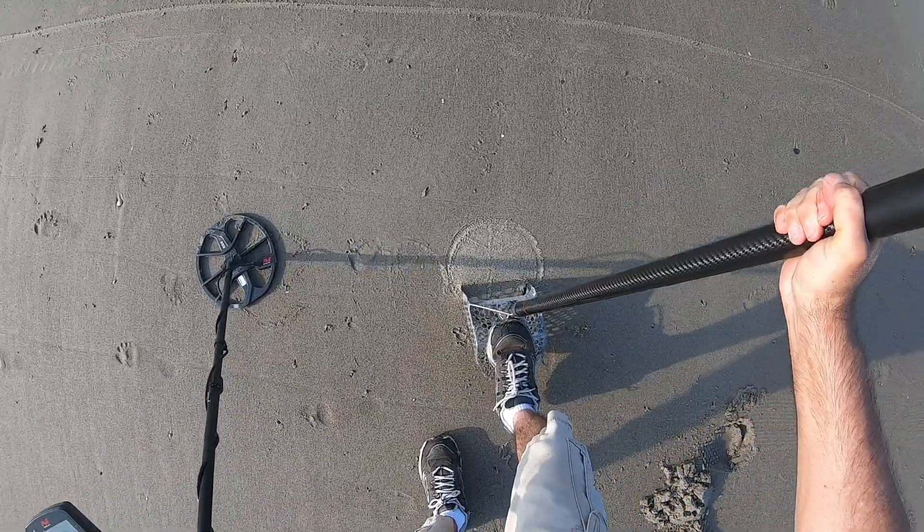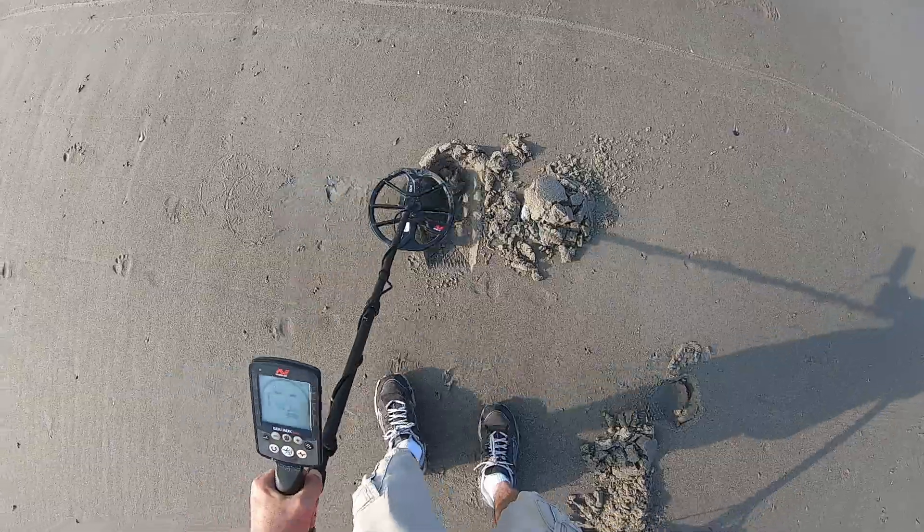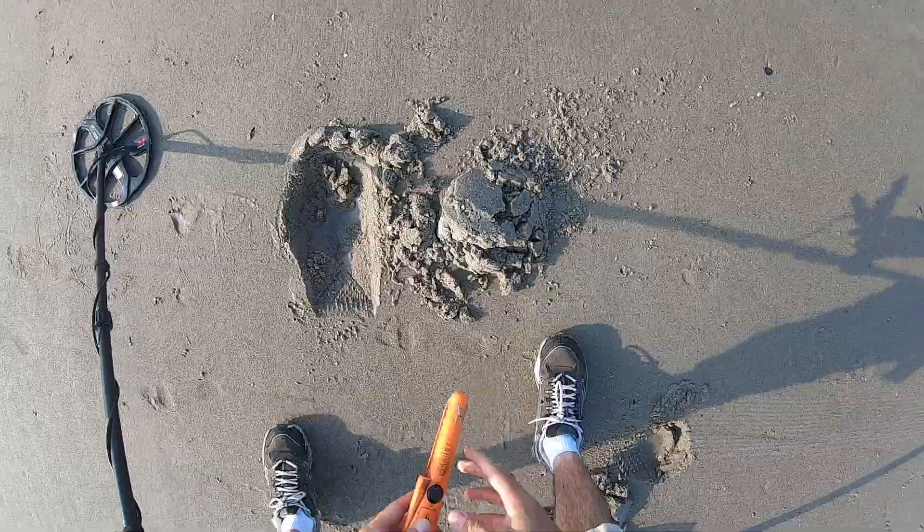I got a 49 signal. A guy just stopped — he said he lost his eyeglasses, so I'm over here trying to find them for him.